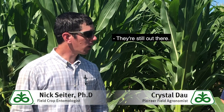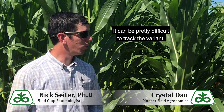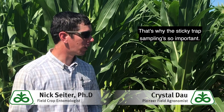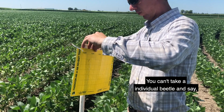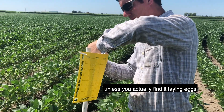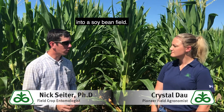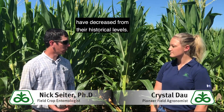Yeah, they're still out there — it's in pockets here and there. It can be pretty difficult to track the variant, which is why the sticky trap sampling is so important. You can't take an individual beetle and say yes, this is a variant, or no it's not, unless you actually find it laying eggs into a soybean field. What we've found is the overall numbers of rootworm have kind of decreased from their historical levels.